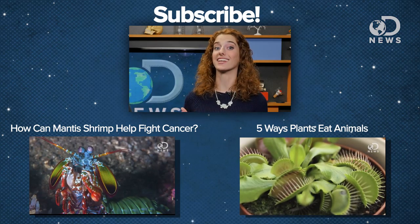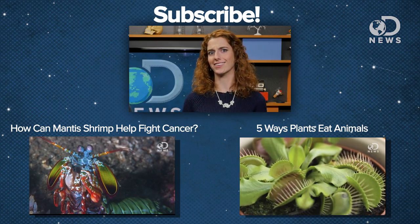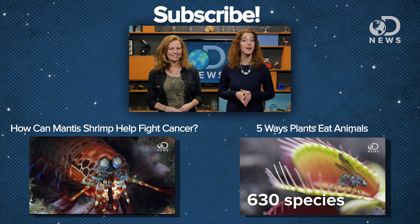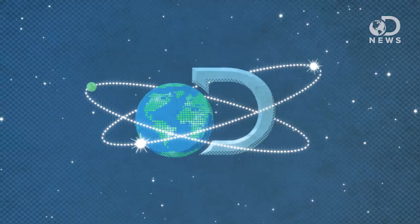The eyes definitely have it. What's your favorite kind of eye? Tell us in the comments below. You can find me on Twitter at Dr. Kiki, and be sure to subscribe to DNews for more science every day.